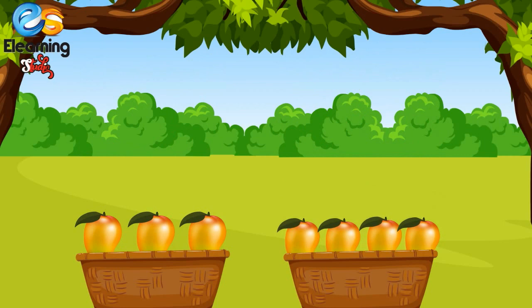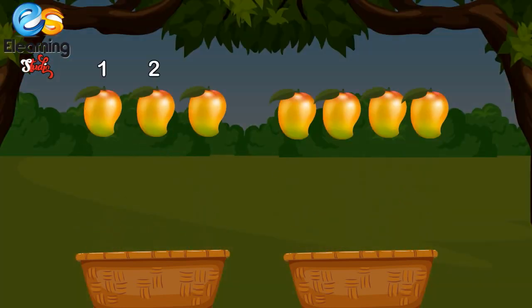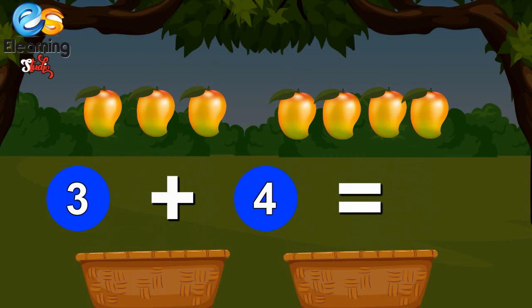Three mangoes, add four more mangoes. One, two, three, four, five, six, seven. Seven mangoes! Three plus four is equal to seven.